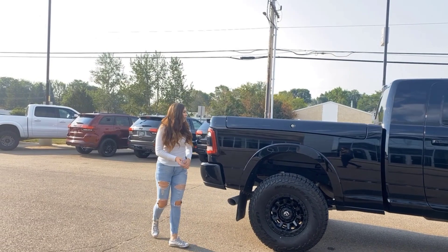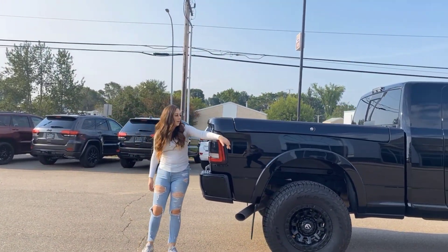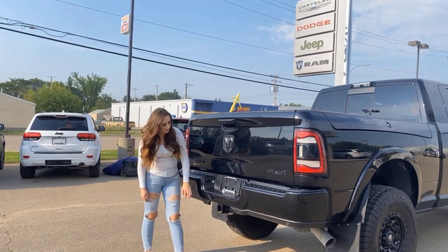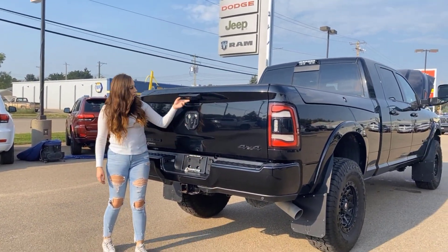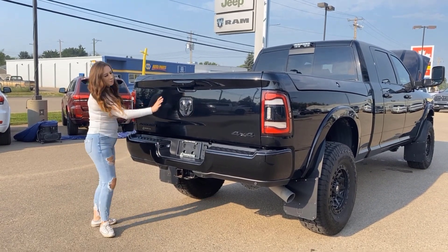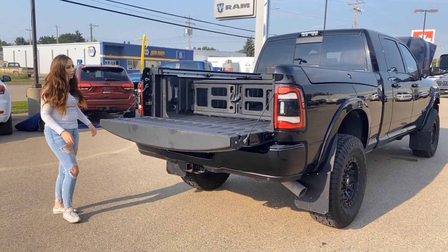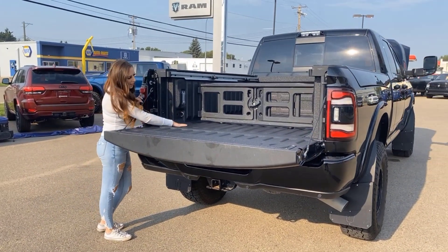RAM boxes right here on this truck as well, and all the way back here you're gonna have your hitch receiver wiring, two backup cameras, and then again black badging. You also have interior box lighting.